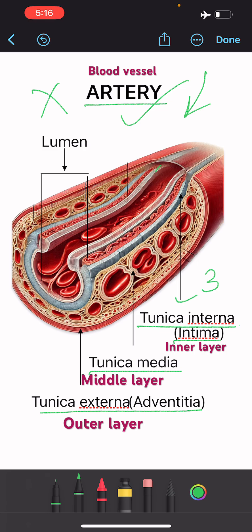the outer layer. Tunica interna is lined on the inner side by endothelial cells, which provides a smooth surface and reduces the friction in the path of flow of blood.